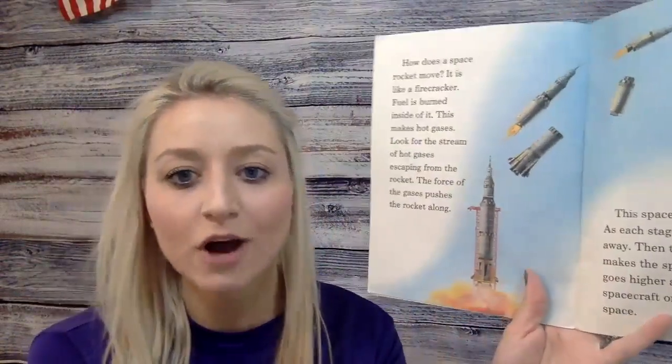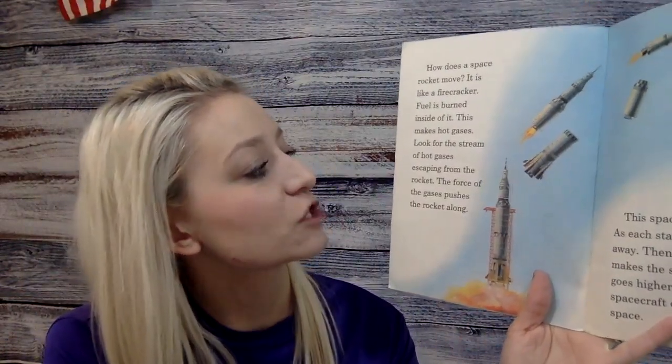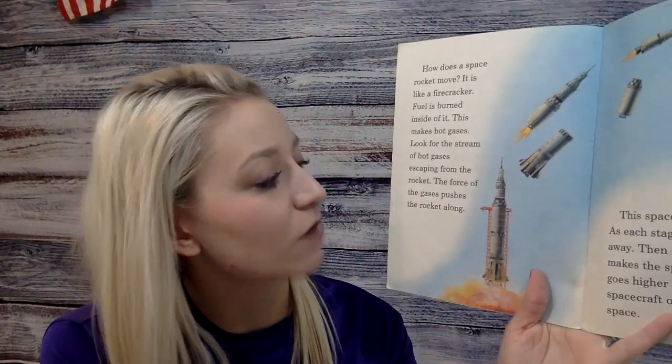How does a space rocket move? It is like a firecracker. Fuel is burned inside of it. This makes hot gases. Look for the stream of hot gases escaping from the rocket.